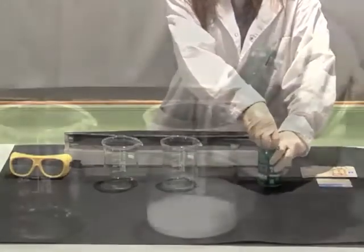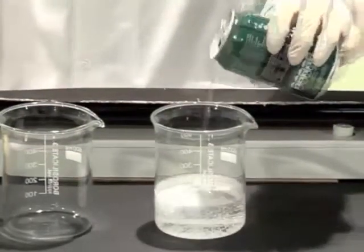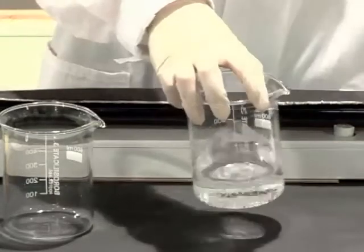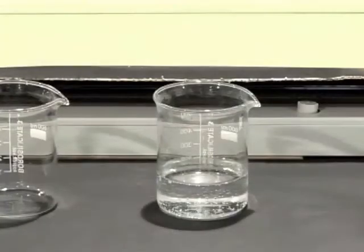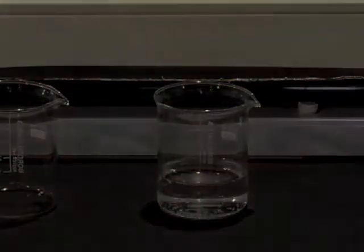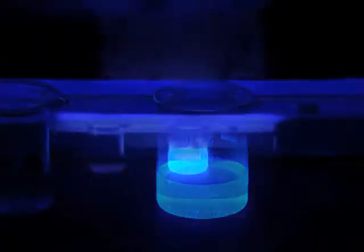We pour the tonic water into a glass. We observe that the liquid is colourless. We turn off the lights, turn on the UV lamp, and we put on the safety goggles.